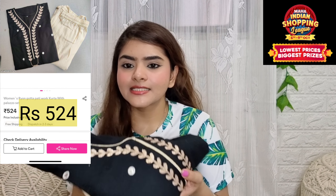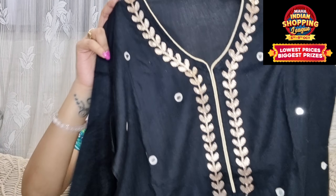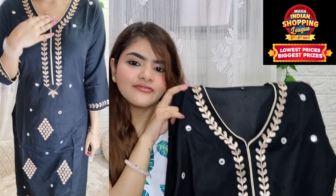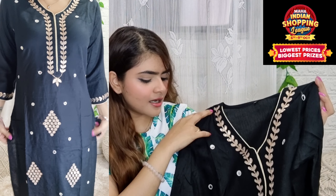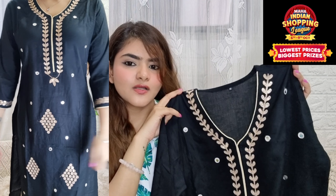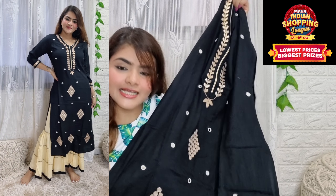After that, I got this set. In a half image it looks pretty beautiful, so I thought I would purchase it. This is a black shirt — you can see the gota patti work on it and the neckline is pretty beautiful. It looks navy blue in photos but it is actually black. The gota patti work is very different but after wearing it, it looks very beautiful.